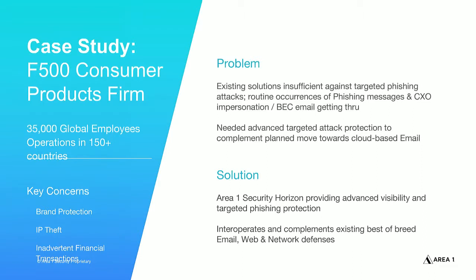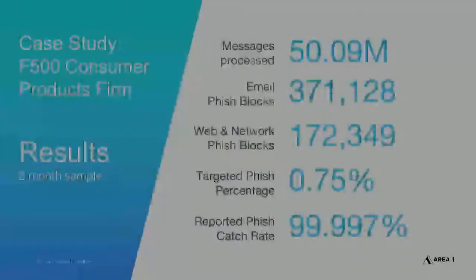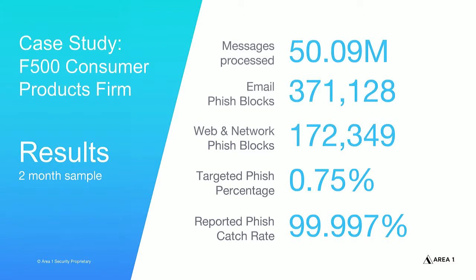Area 1 is actively protecting many organizations from targeted phishing attacks. One such customer — a global consumer products company with 35,000 employees worldwide — had deployed best-of-breed email, web, and network defenses, but still experienced routine occurrences of targeted phishing attacks penetrating their defenses. After deploying Area 1, the incidence of phishing emails evading detection was significantly reduced. In a two-month period, Area 1 detected and blocked over 370,000 malicious emails that the legacy email security protections missed.